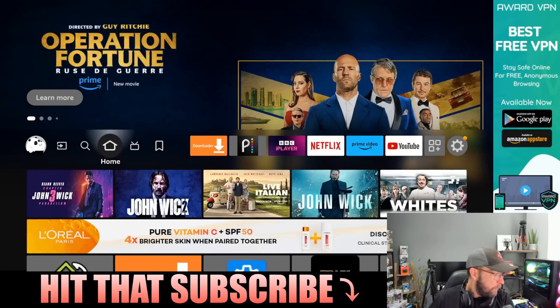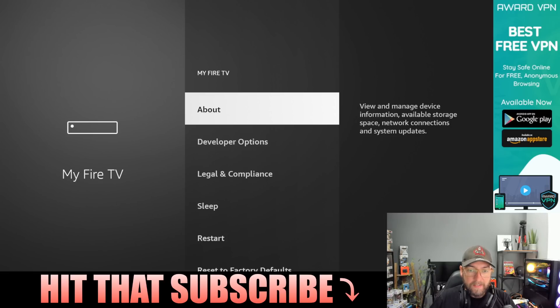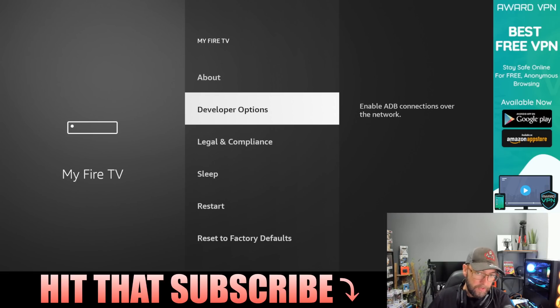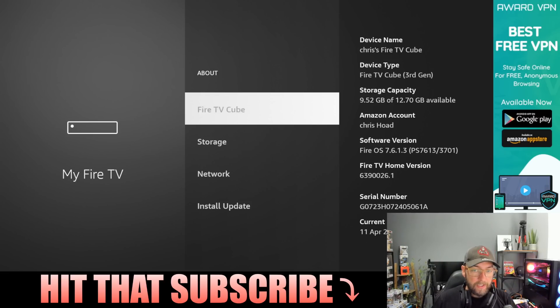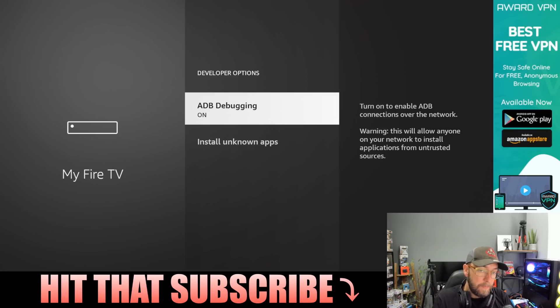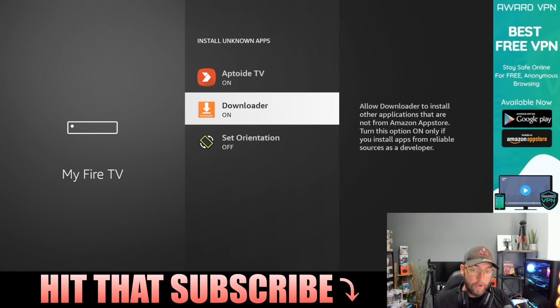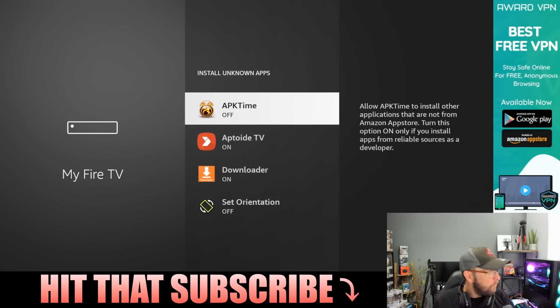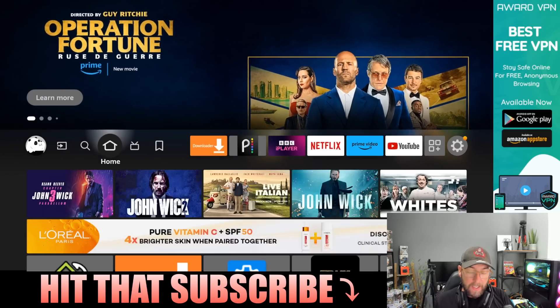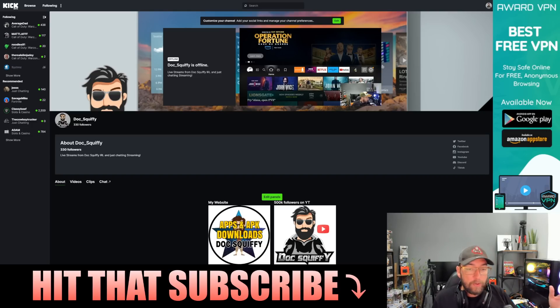Another reason you may not be able to install apps: go to your Settings, go to My Fire TV. You may not have Developer Options. To get Developer Options, click on About, then click on the name of your device seven times — at the bottom it will say 'You are now a developer.' Then you get your Developer Options. You can turn ADB Debugging on — this needs to be on when using Downloader as well. Install Unknown Apps also needs to be turned on for any app you are installing from Downloader. Nice and simple.